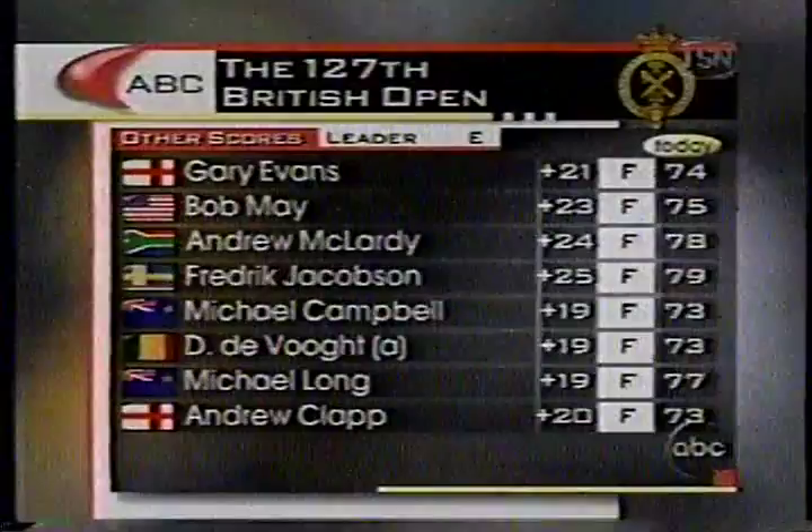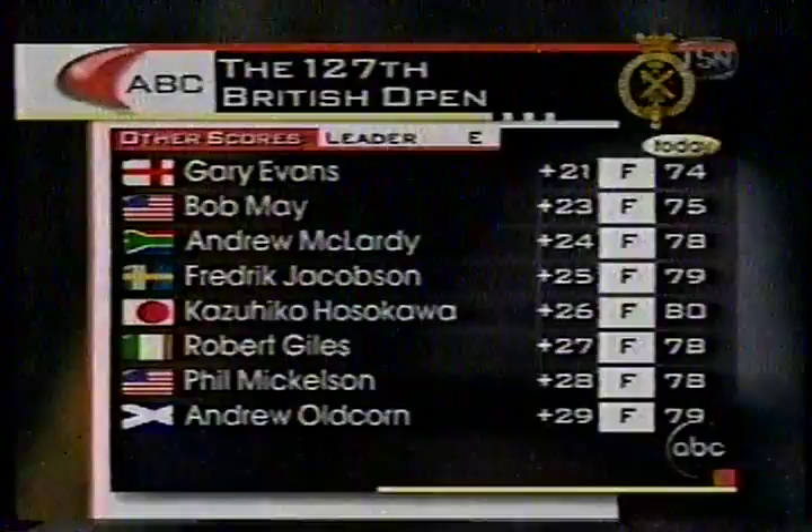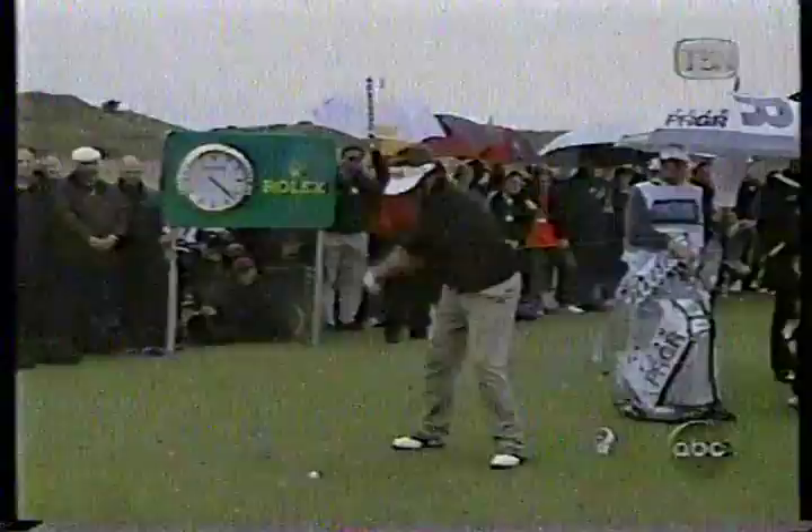Back to nine. Watts, tee shot at nine. We've been hitting two irons and six and seven irons — this is a driver, maybe four or five iron today. We'll see what he hits.